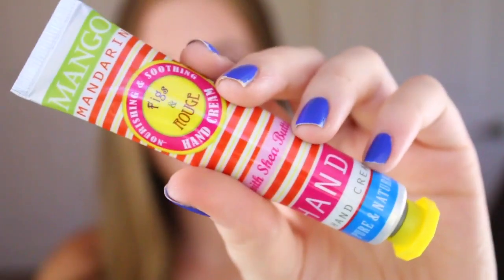Ipsy's theme this month is Beauty Candy. The bag is pretty cool — it's like a faux leather bag, it's cute. Let's dig in. The first thing is this Mango Mandarine hand cream. I hate hand creams, honestly. I hardly ever use them. I have so many lotions and hand creams that I just don't use on a daily basis. Everybody says I have the softest hands in the world, but I just don't use hand cream.